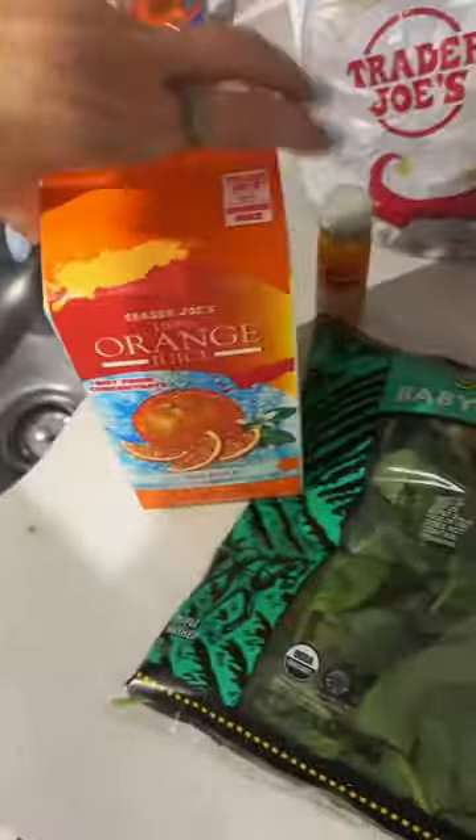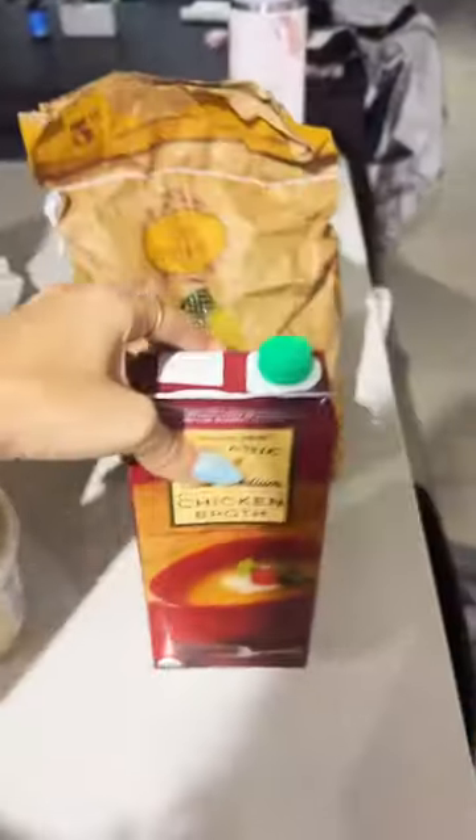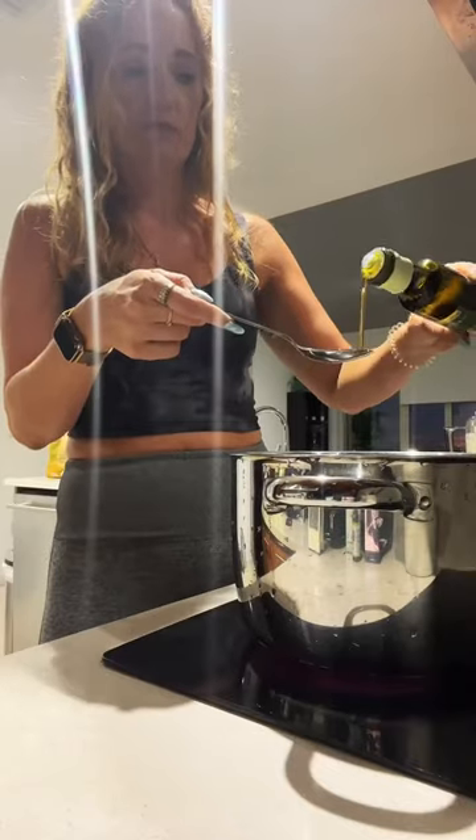I walked to Trader Joe's in the rain, so I'm gonna show y'all what I got. I'm not feeling 100%, so we got some things to make me feel better: spinach, a turmeric shot, orange juice, carrots, celery, broccoli soup, frozen berries and frozen mango for smoothies, pickle, dairy-free cheese, chicken, onion, garlic, potatoes, chicken broth, and olive oil.